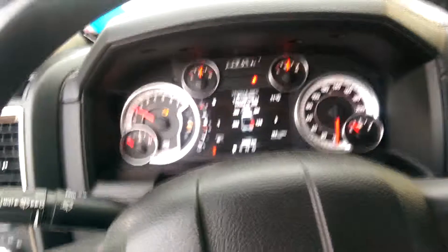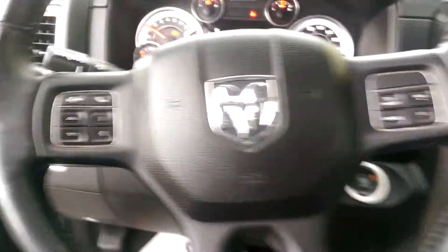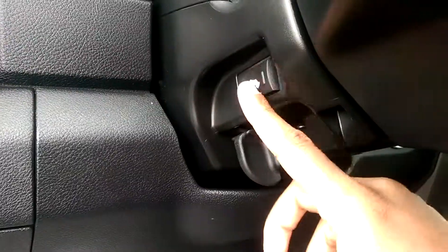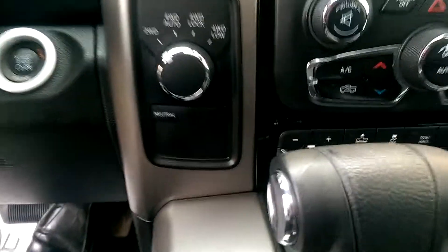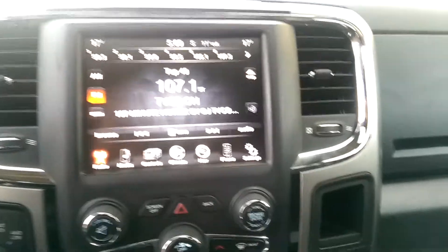You got your beautiful digital display right there in the middle, and this truck has all your buttons right here on the steering wheel. If you look right here you can actually adjust the gas pedal and everything depending on height, which is very nice. You got your two-wheel and four-wheel drive right here.